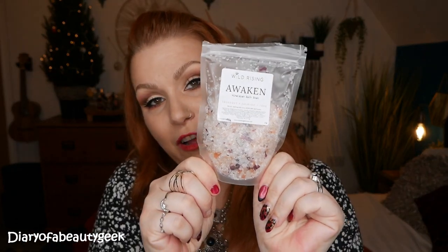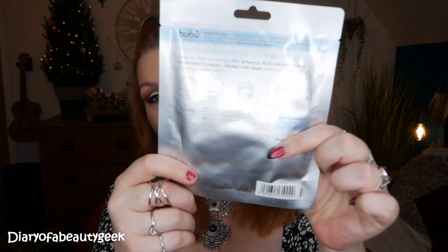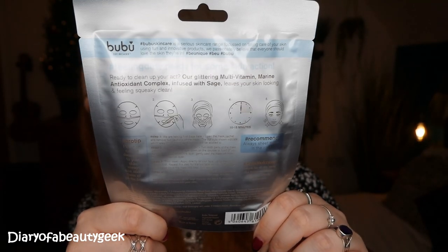Then we've got a sheet mask by Boo Boo Skincare — this is the 'Feeling Dirty' pollution-busting sheet mask, which is a single-use advanced glittering mask. I've just received this mask in a different box but haven't used it yet. It says: 'Boo Skincare is a serious skincare range focused on taking care of your skin using fun and innovative products. We passionately believe that everyone should love the skin they're in.' It comes in a top and bottom piece and you leave it on for 10 to 15 minutes.